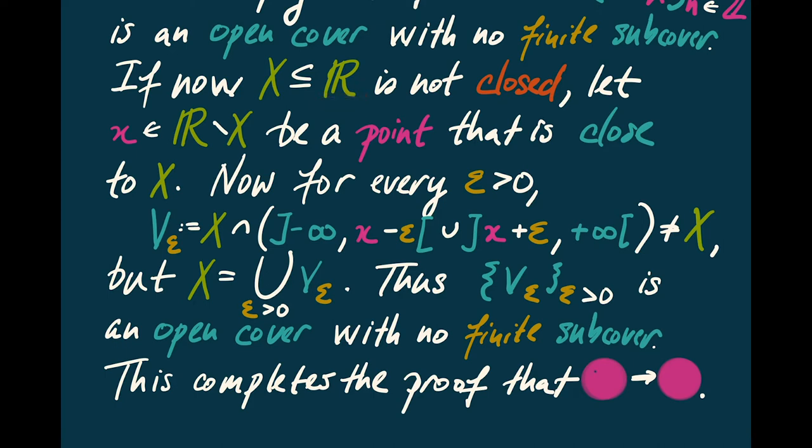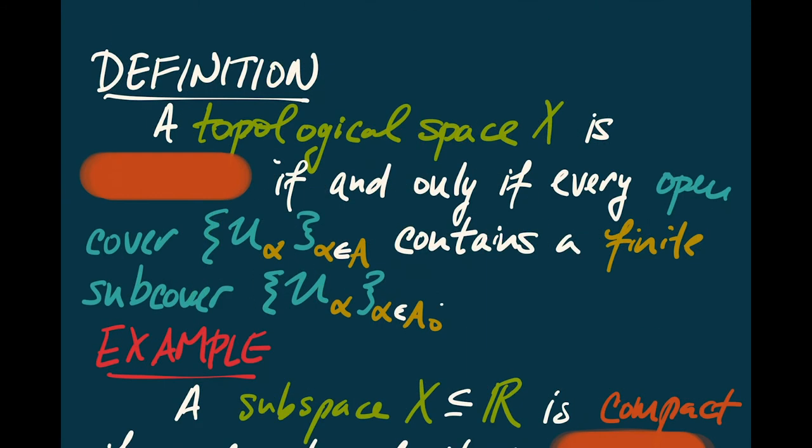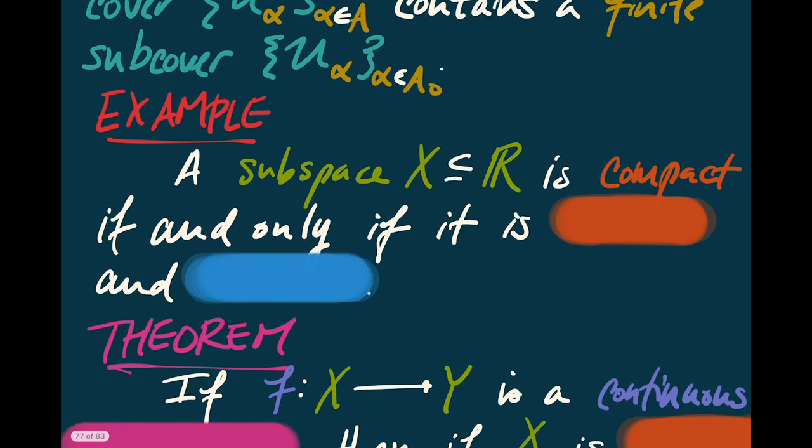This now completes the proof of the converse. A topological space X is going to be said to be compact if and only if for every open cover U_alpha, there's a finite subcover U_alpha where the alphas are constrained to some finite subset of A. And what we've just learned is that if we have a subspace X of R, that subspace will be compact if and only if it is both closed and bounded.